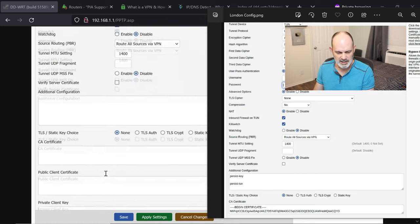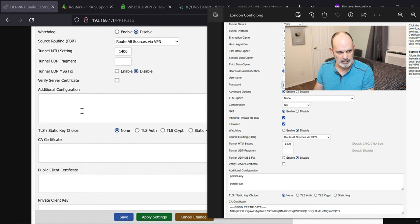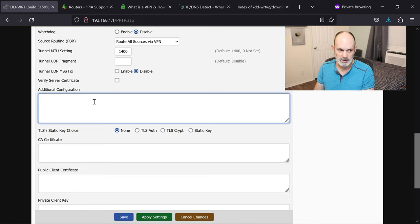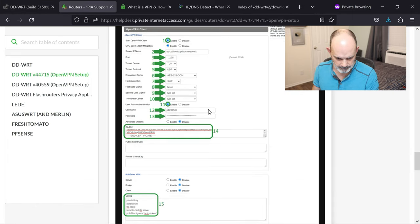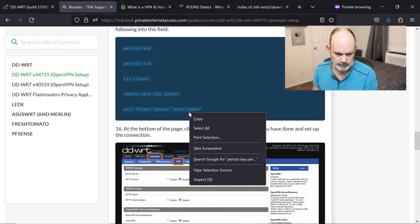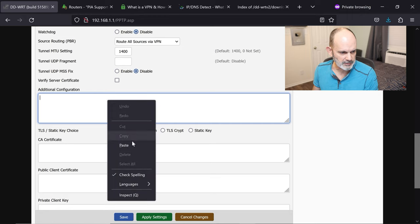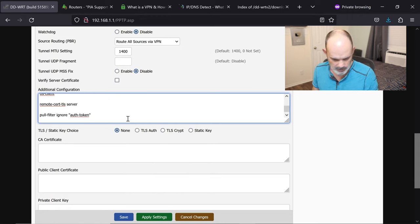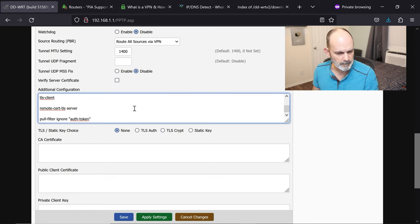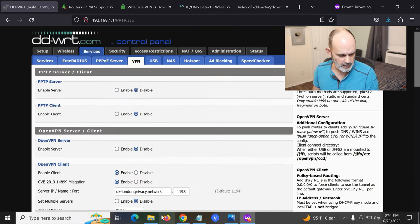The additional configuration field — which used to be further down — is now found after enabling Advanced Options. From the PIA support page, copy all the additional configuration text, go back to the router's Additional Configuration field, and paste it. Hit Save, then Apply. With the data cipher now set (unlike the older firmware), TLS cipher on None, compression off, and the kill switch enabled, this is a much better configuration overall.